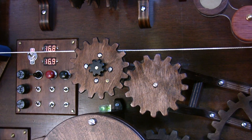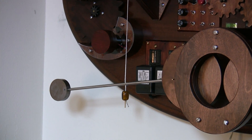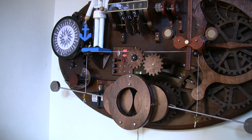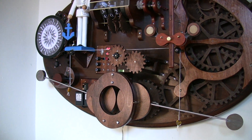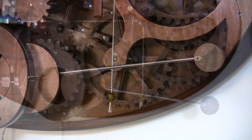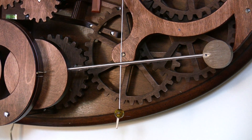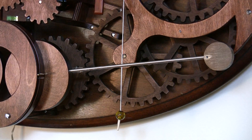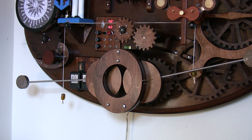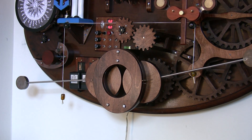Once every five minutes or so, the active weight reaches the bottom of its range and trips a relay, causing the wind cycle to start. That weight then gets lifted up by its supporting glass bead, while the opposite weight engages its drive wheel as its glass bead is simultaneously lowered. For a second or two, both weights are working, so the power is continuous. To the best of my knowledge, this maintaining power concept is original.